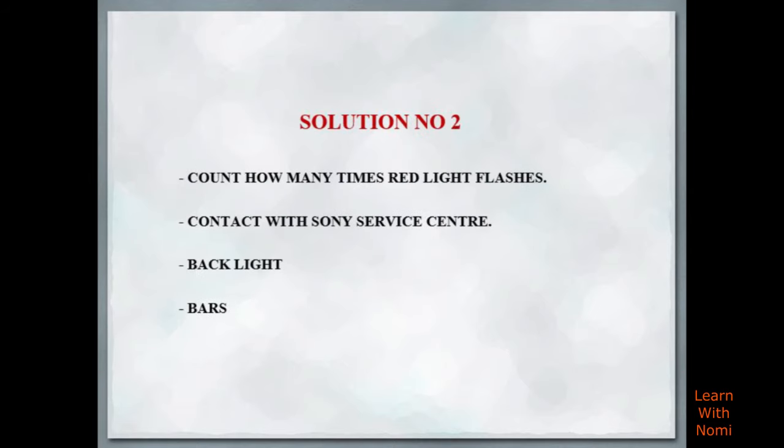On the other hand, if the problem does not solve, maybe there is an issue with any internal part of the TV. Then you need to contact a technical person. Solution number 2 is to count how many times the red light flashes and contact the Sony service center. Maybe the backlight or bars of the TV is not working properly.